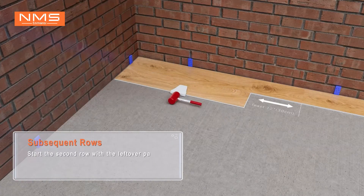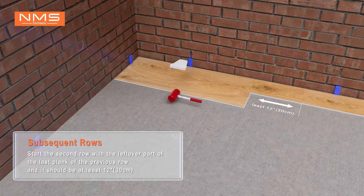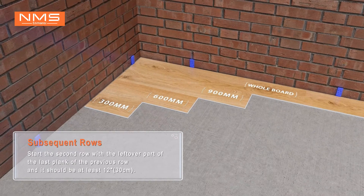Subsequent rows. Start the second row with the leftover part of the last plank of the previous row, and it should be at least 12 to 30 centimeters long.